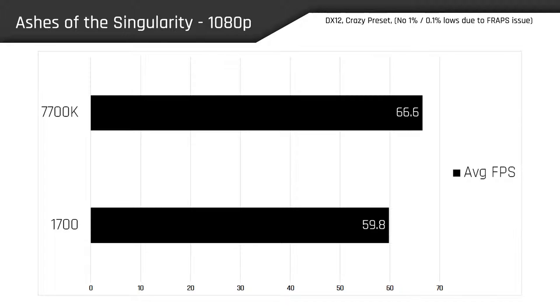We see a similar result in Ashes of the Singularity, with average frame rates for the 7700K being 66.6 compared to 59.8 on the 1700, which gives us an 11.3% gain on the Intel flagship Kaby Lake. Unfortunately, I don't have 1% or 0.1% lows for this test because Fraps wasn't recording properly while I was running the preset benchmark, but this still gives us a pretty clear indication of the IPC lead with the 7700K.